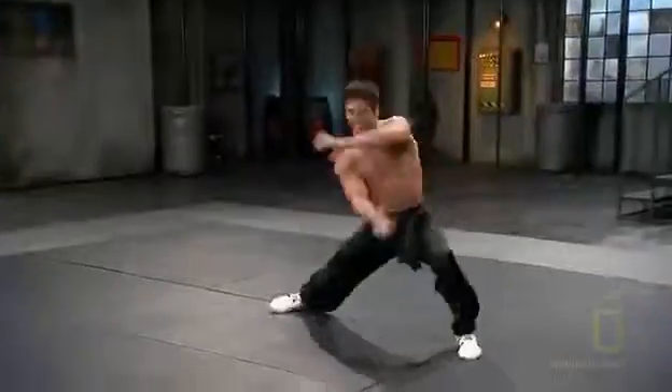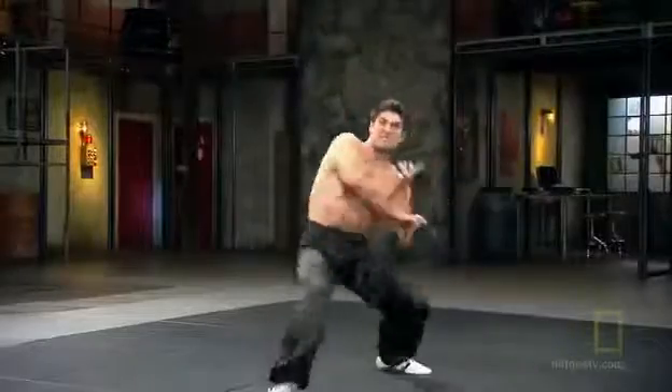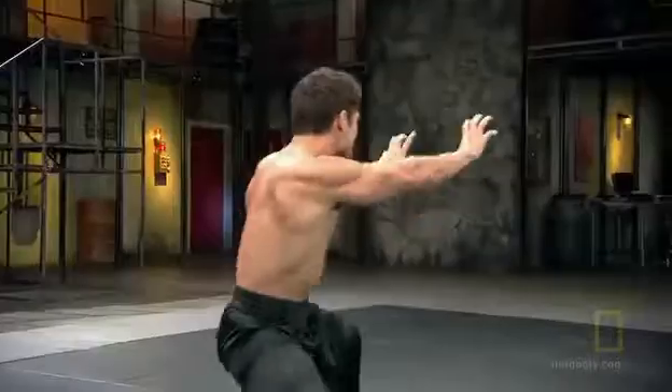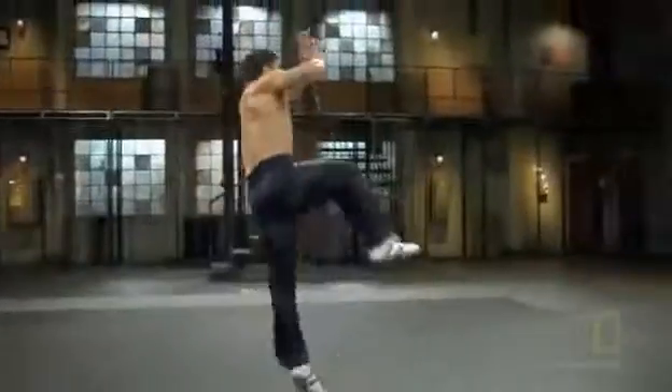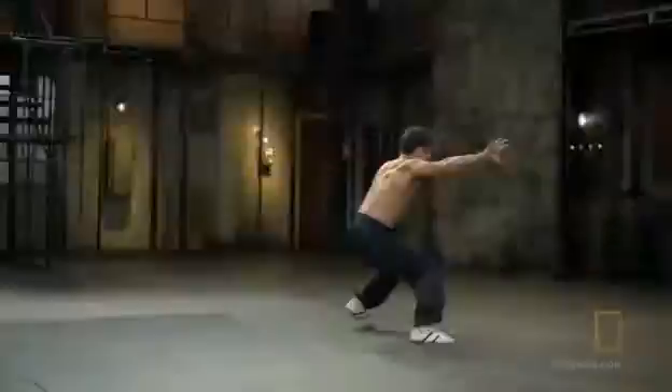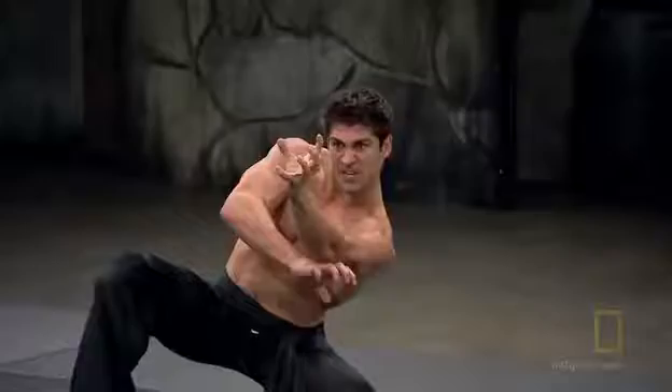Brent Foster is a martial artist with black belts in several disciplines, and he's inspired by the intensity of tiger style kung fu. It's one of those animal styles where you're copying some intense emotions. For example, if you see the snake, there's no emotion. You see the praying mantis, there's no emotion. But when you see a tiger, it's intense. It's a ferocious martial art. And so we use our hands like the tiger claw.